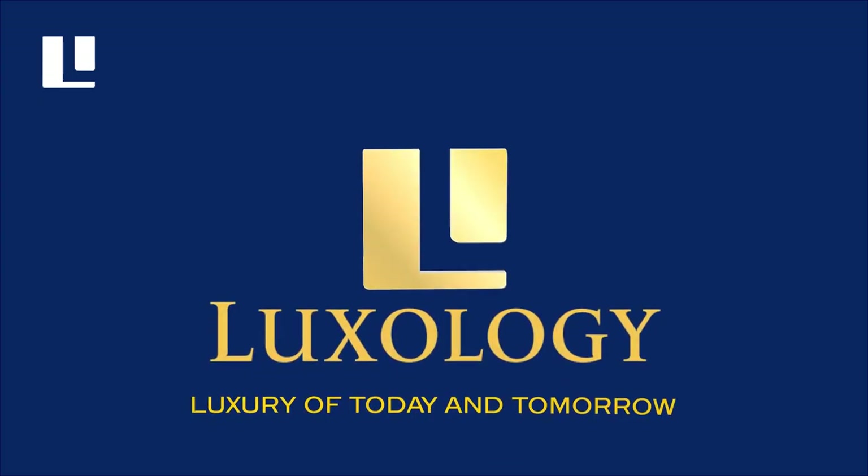Welcome to Luxology, where the secrets of becoming the future billionaire and living a luxurious life are revealed.